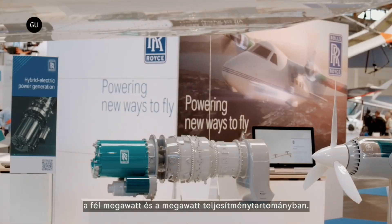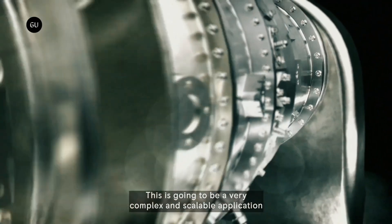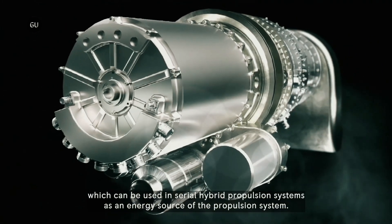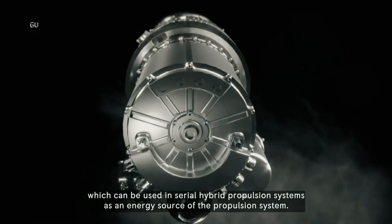Rolls-Royce plans to begin testing its still-unnamed new small gas turbine engine. The company is preparing the first example for its first run in a test rig at the company's Dahlowitz plant near Berlin, offering a 15% increase in efficiency when compared with the company's current small engine, the M250.